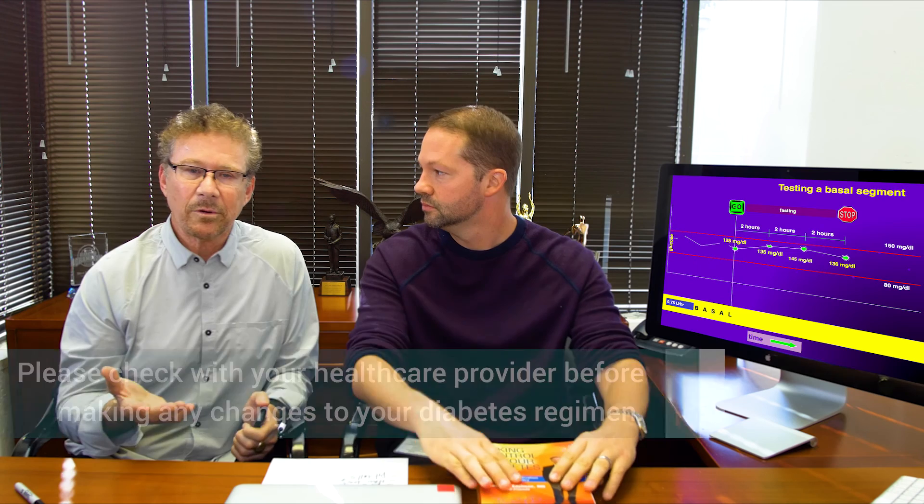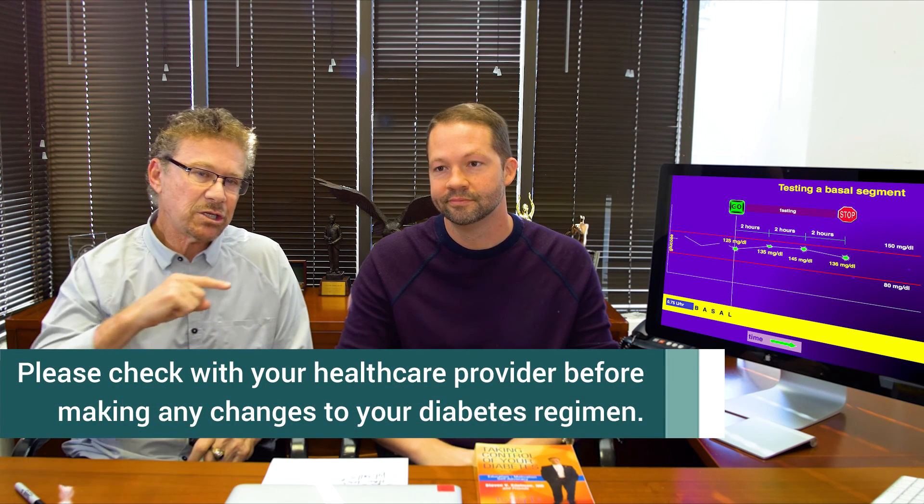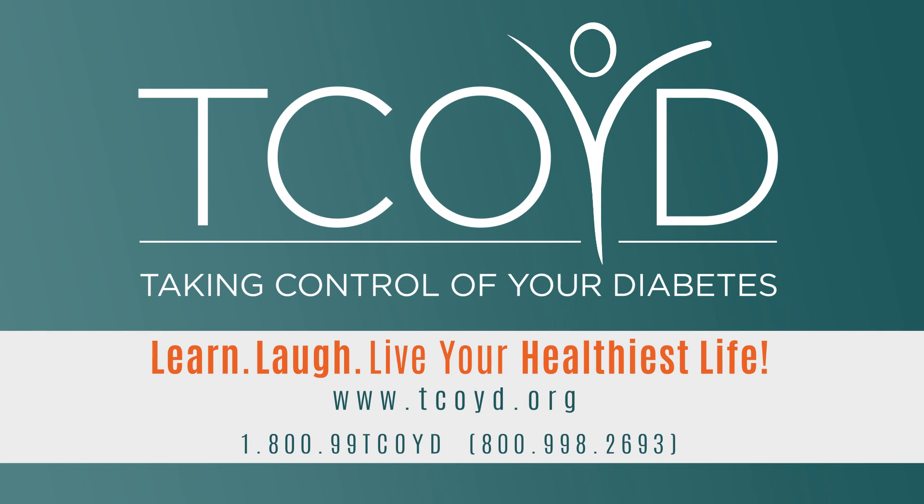One last thing: we want to give you the disclaimer. You really need to check with your caregiver before you make any changes in your insulin. So long, nation!